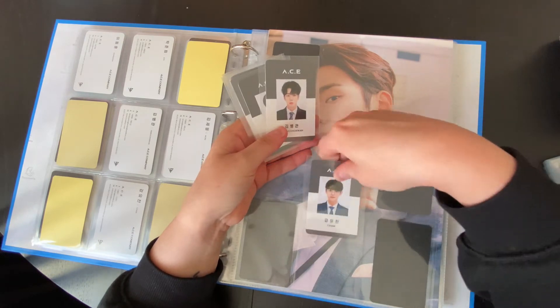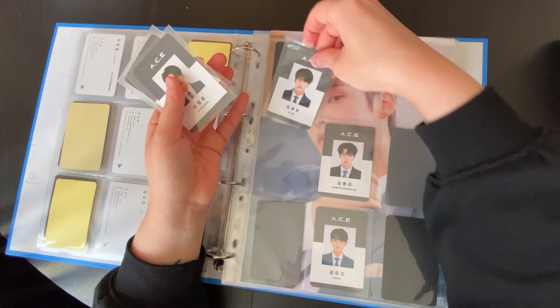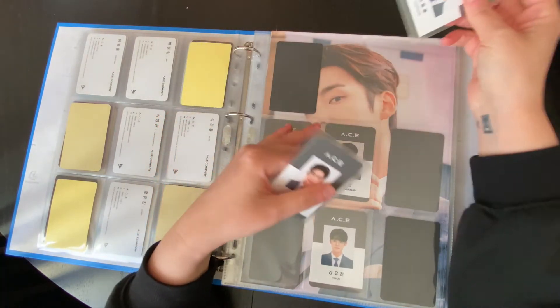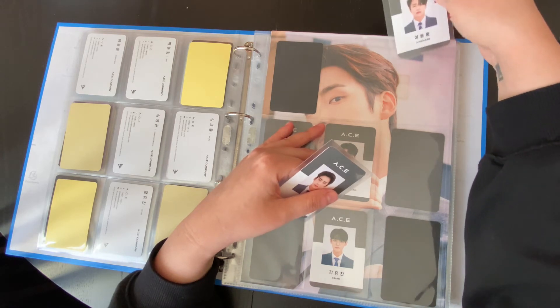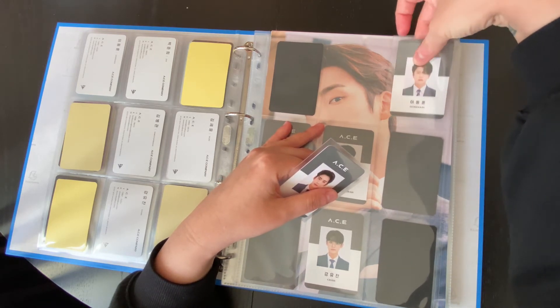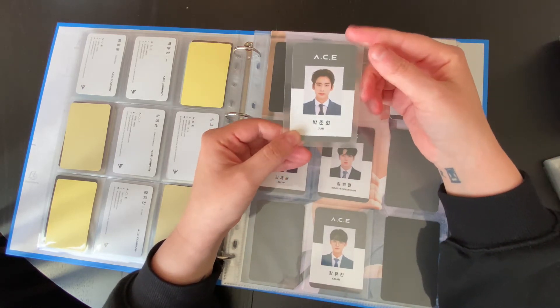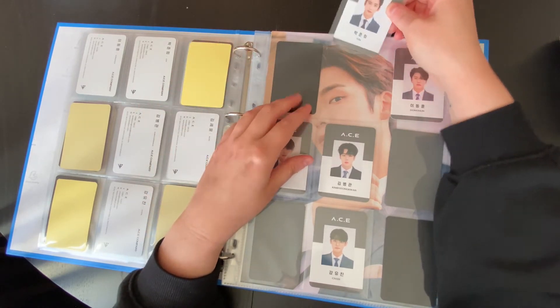He looks so cute with his glasses — are you kidding me? Oh my god. I'll try not to be too emo while I'm updating my Ace binder, but I miss them already and I'm going to miss them so much. He's been posting selfies every single day — like, how am I supposed to go on?